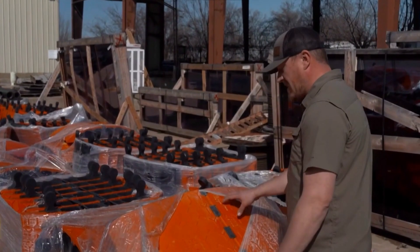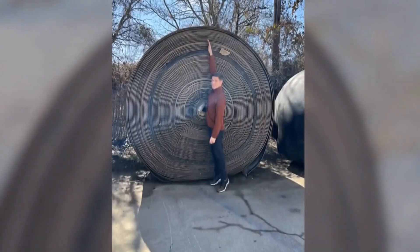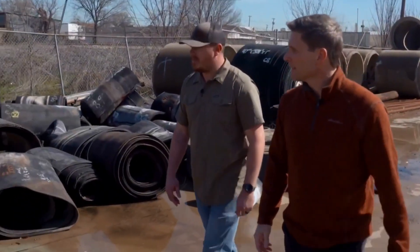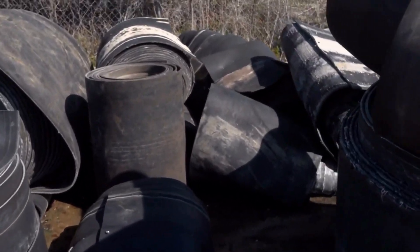I honestly think this would be kind of cool in a man cave. Take, for instance, worn conveyor belts — huge rolls of them. The industries that used them now consider them trash, and somebody else comes along and says, this is the treasure that I've been looking for.